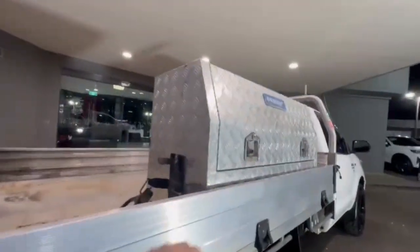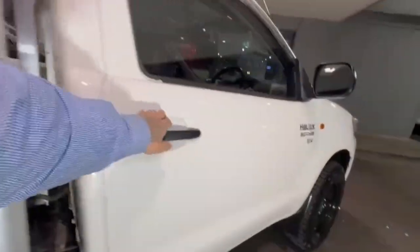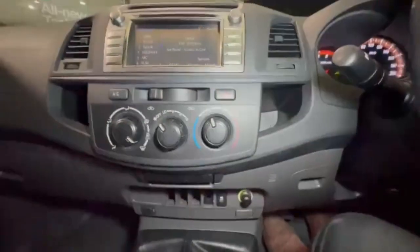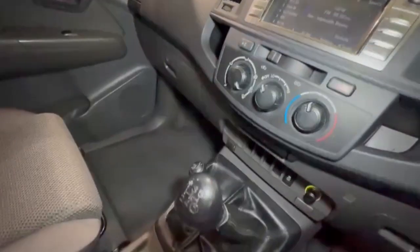Continuing around you have a really nice size toolbox, and jumping on in we do have under 108,000 k's on the clock, your cruise control, a nice size head unit, and so much more.